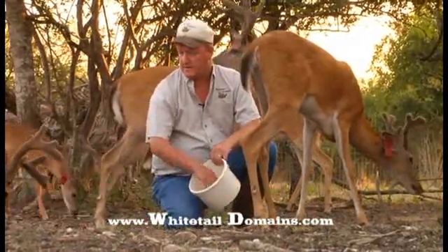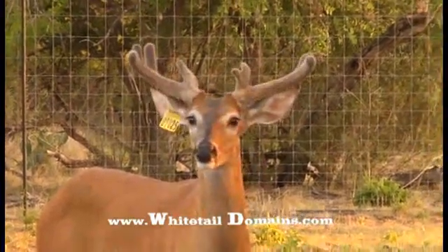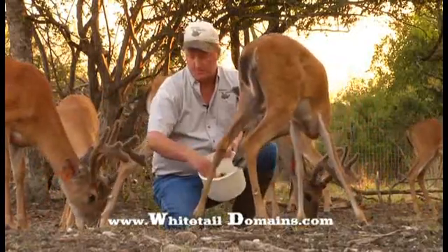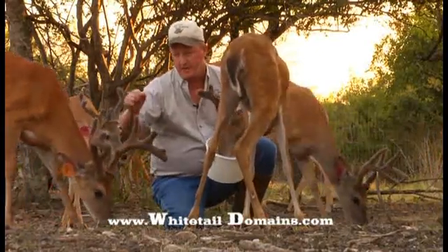This buck here looks like he's going to be a typical nine or maybe a ten point. He still has some main beam to finish out and of course he's got more points to come. You notice the antlers are covered in velvet — those are external blood vessels — and they're real blunt on the end. They're not sharp like they are in the fall. They're very blunt, very soft. These antlers are pliable.